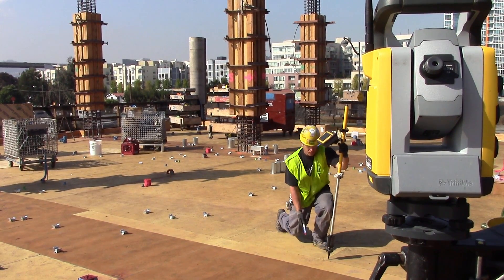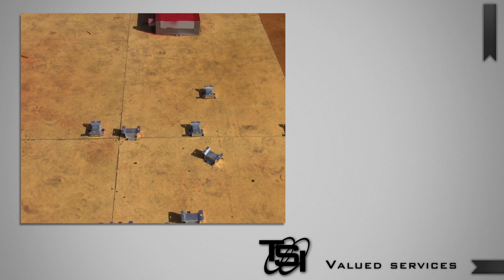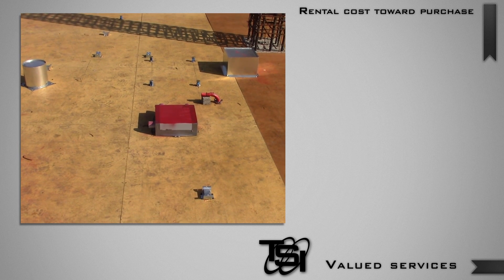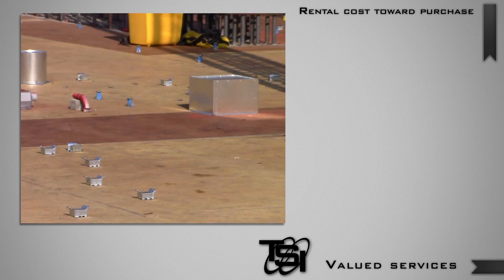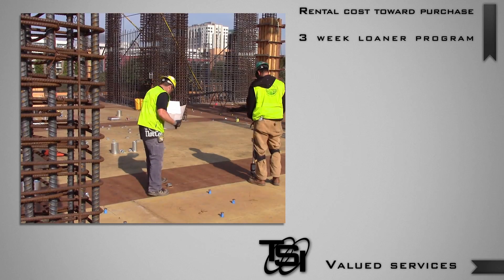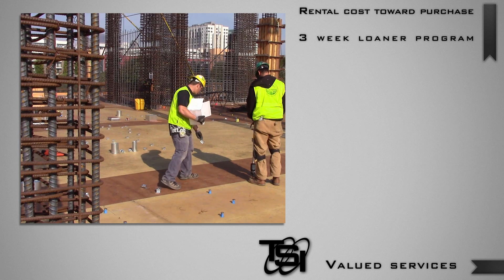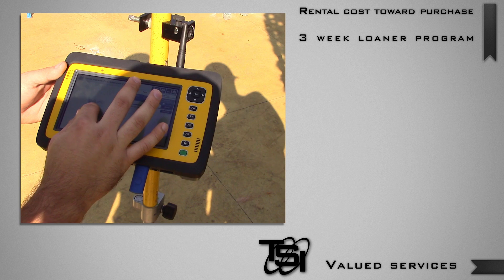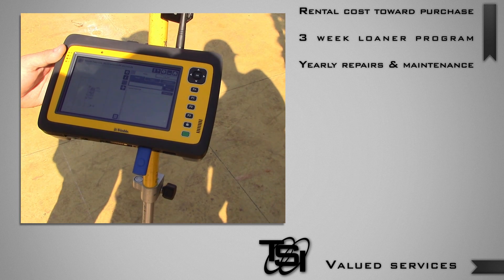If you'd rather try the equipment out first before committing to the full price, we'll let you rent the equipment and we'll dock your payments off the full price when you decide to purchase the whole tool set. And like all other tools, you'll need to maintain your equipment to keep it running optimally. If a problem arises that keeps you from doing your work, our three-week loaner program will have your back — we'll send you equipment to use while you get your equipment working again. As part of our subscription package, we'll service your equipment once every year to clean, calibrate, and update the firmware.